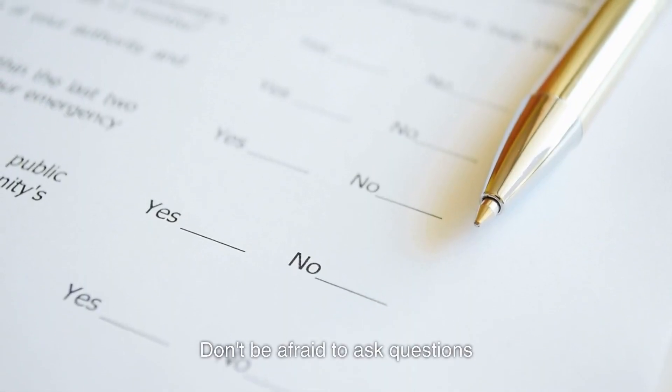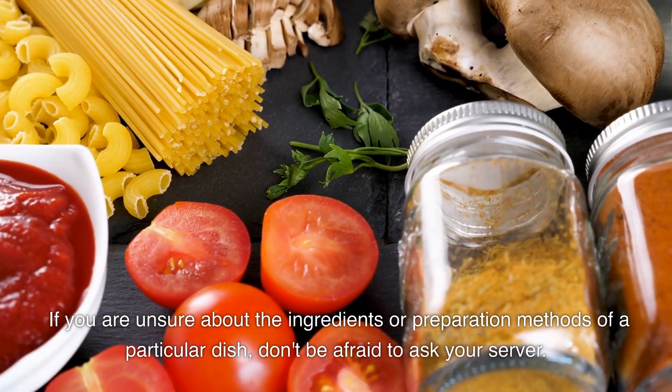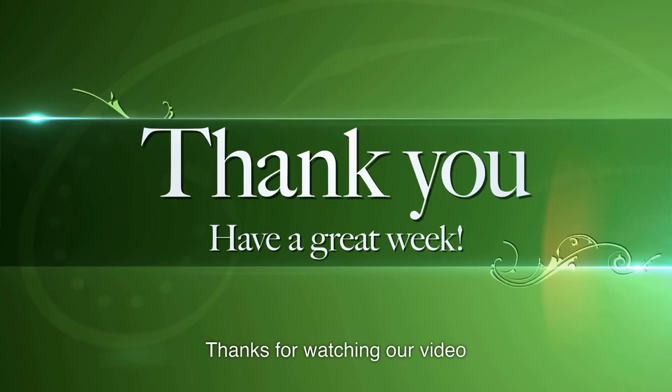Don't be afraid to ask questions. If you are unsure about the ingredients or preparation methods of a particular dish, don't be afraid to ask your server. They can often provide helpful information and suggest healthier options.